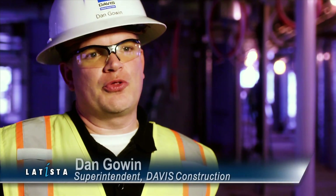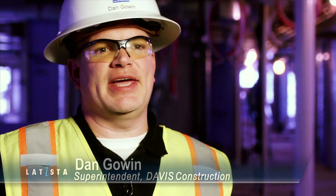We use Letista on our job sites from day one of tracking all the safety issues. We also use it for quality control throughout the job process, and we use it for a punch list at the end of the job.